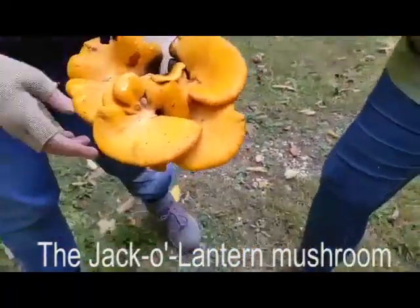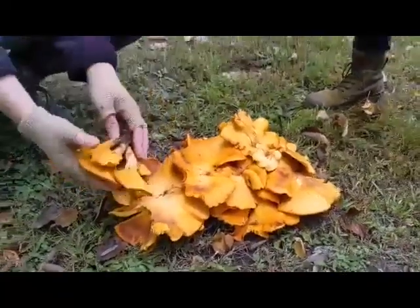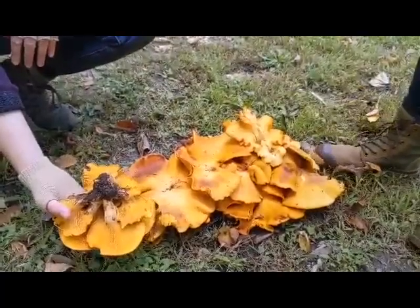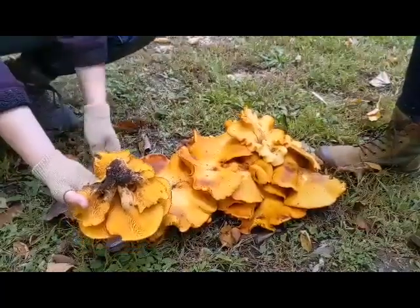This mushroom you will find growing just like this one is generally out of the forest floor. Usually it's growing out of a root that's buried underground beneath it. It's commonly mistaken for chanterelle mushrooms because it has that nice orange color,